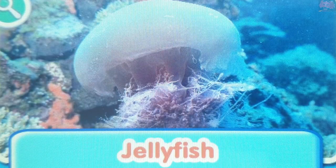Jellyfish. The tentacles of most jellyfish are covered with stinging cells. They use them to catch prey and defend themselves.